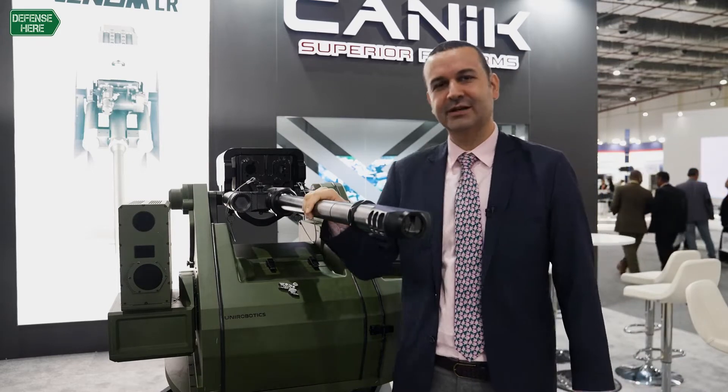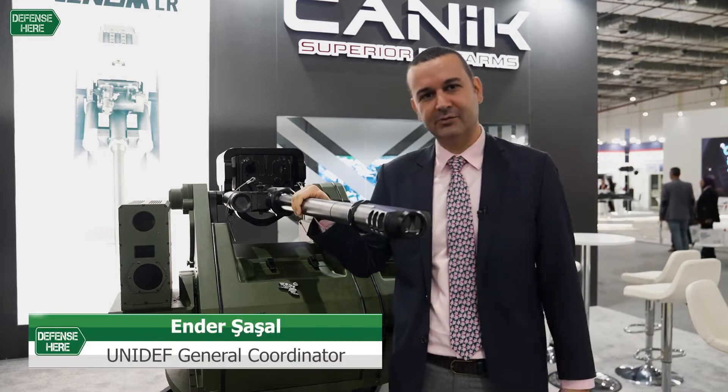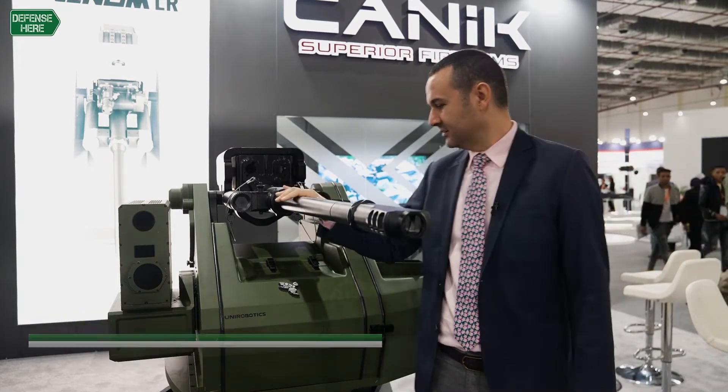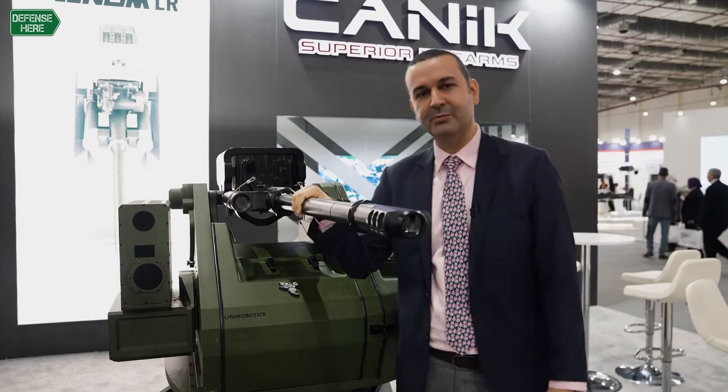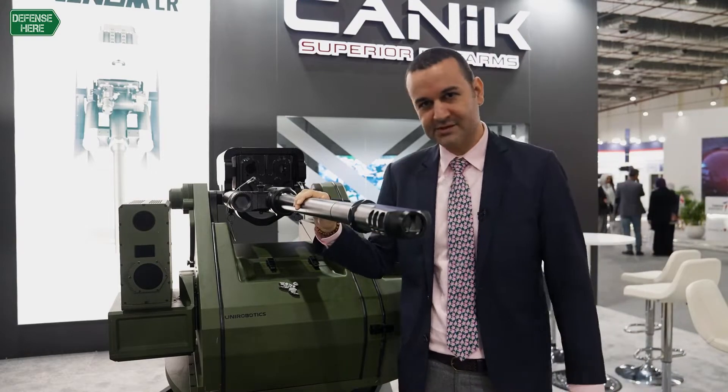Here we have our Trakan remote-controlled weapon station together with 30x113 Venom LR automatic cannon. This is one of our group of companies, AEI Systems Cannon, and also the Uni Robotics Company's remote weapon station.